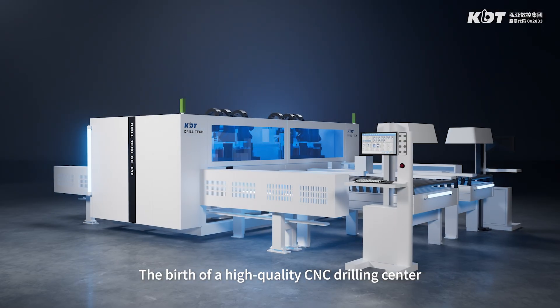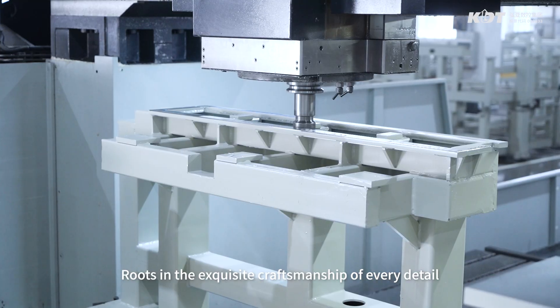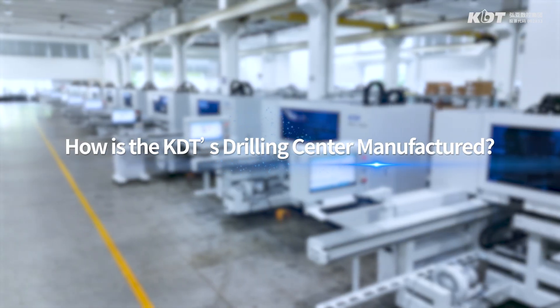The birth of a high quality CNC drilling center roots in the exquisite craftsmanship of every detail. How is the KDT drilling center manufactured?